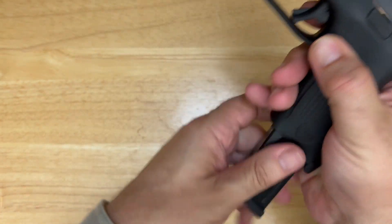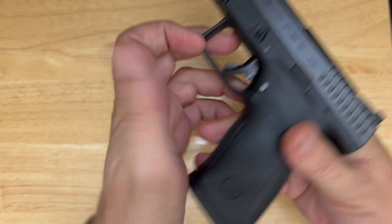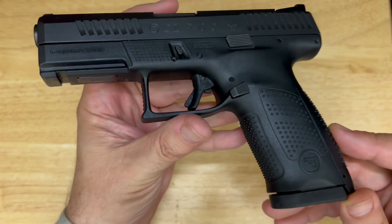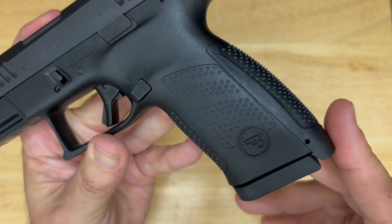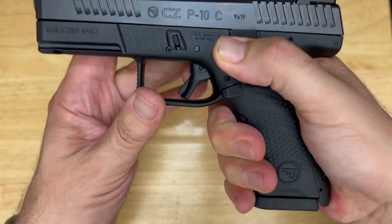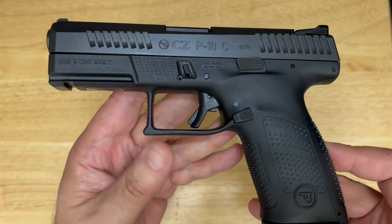Starting at the bottom — CZ understands mag wells. This isn't exactly a dedicated mag well, but it's very generous, so if you need to reload quickly it's fairly easy to get in there. We have replaceable back straps — I'll show you those in a minute. There's texture on the grips. Front and back I like, but the sides — it's not quite what I need. I like a really aggressive grip. It's not terrible, but I'd like to see something a little different.